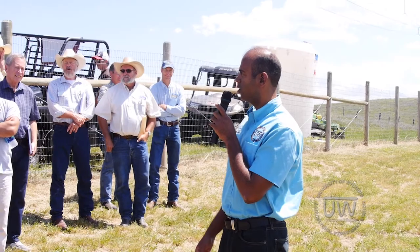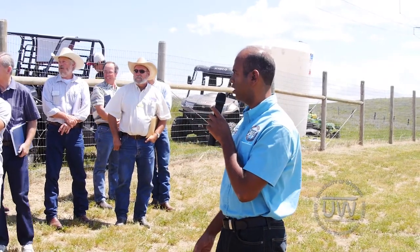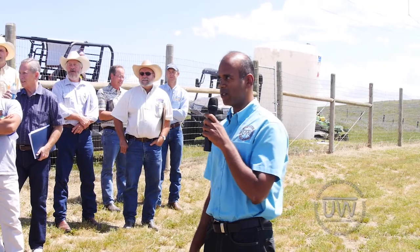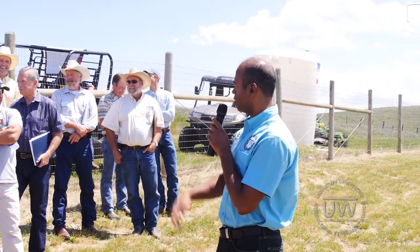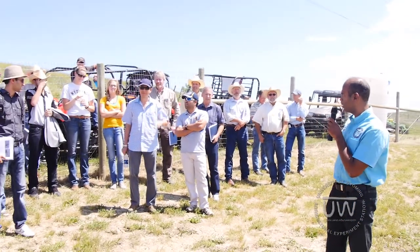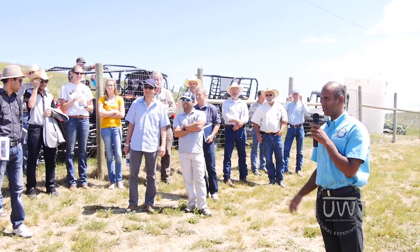Thank you, Brian. Before I start, I'd like to introduce two of our visiting scientists. We have Dr. Ashraf Abdulbeki from Egypt — he's from Cairo University, and he lives right across the pyramids in Giza, so if you want to know anything about the pyramids, he's the person to ask. We also have Dr. Bhaktibek Asanakunov from the Republic of Kyrgyzstan, so he'll be here if you need information from that part of the world.